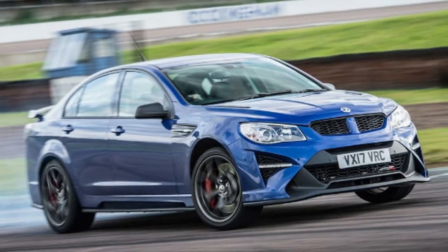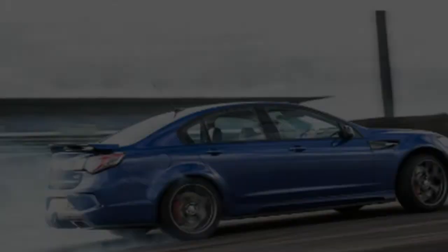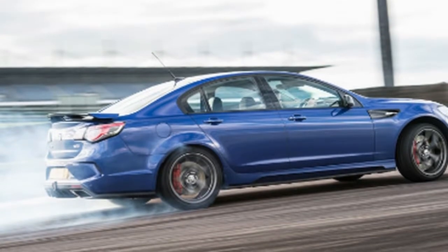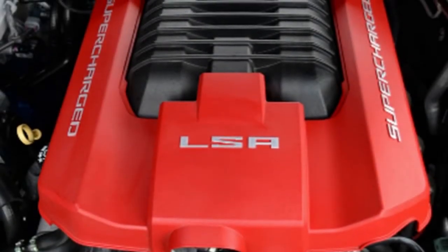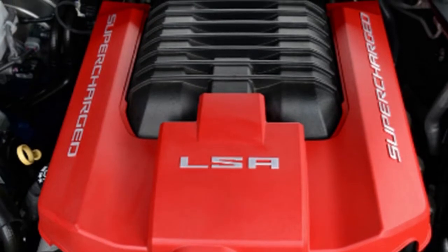Vauxhall is resolved for the VXR8 to go out in a burst of tire smoke, consequently the VXR8 GTSR. The name references Australia's 1996 Commodore GTSR. You'd have needed £74,500 to secure a VXR8 GTSR, with only 15 going to the UK — all are sold out.